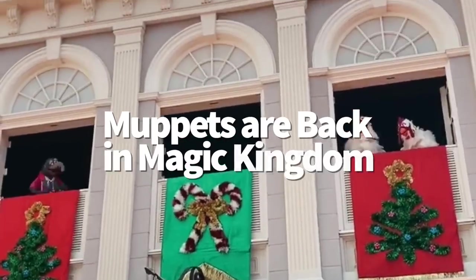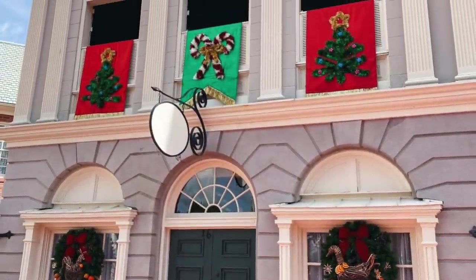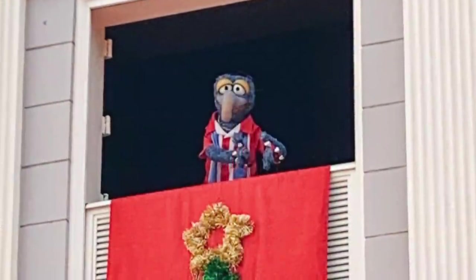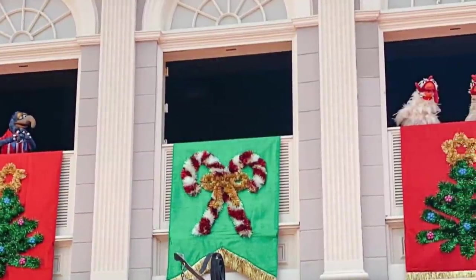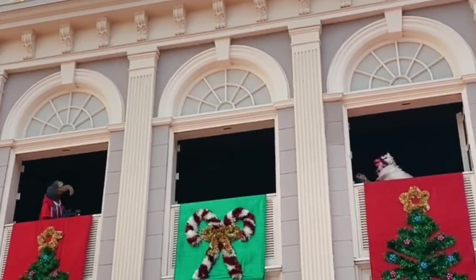Big news: the Muppets are back in Magic Kingdom, and as a total surprise, the Muppets are in Liberty Square for the holidays. They're not doing a full show; instead, they're just making some limited appearances in the open windows and will rotate throughout the day. So keep an eye out as you're walking through. Today we saw Gonzo, the chickens, Miss Piggy, and Sam — several different Muppets.